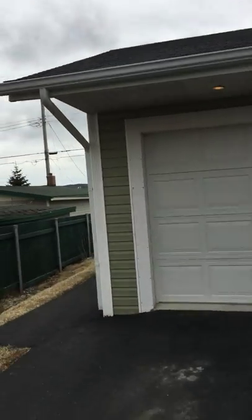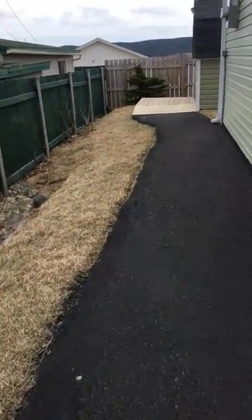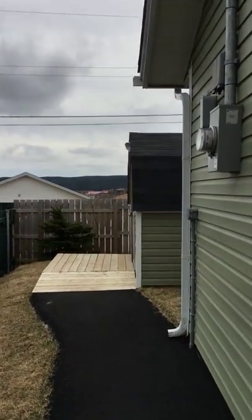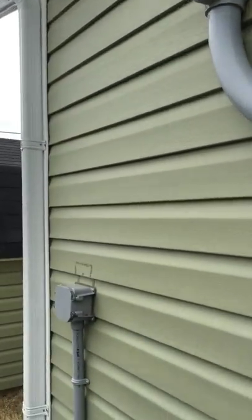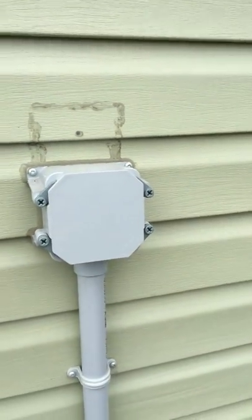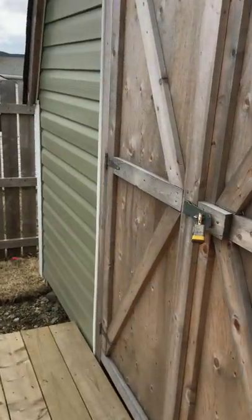The garage roof is in fantastic condition — it's brand new, just about. Walk out through here, paved right to the entrance. There's your power connection, and this is the hookup for the generator that goes into the garage. Let's open this up.